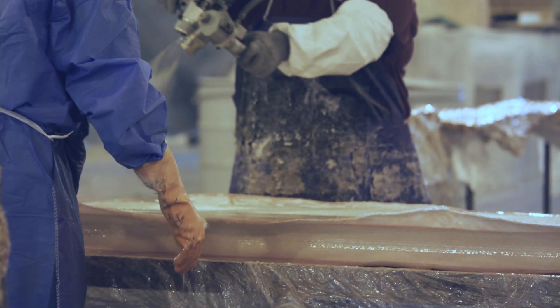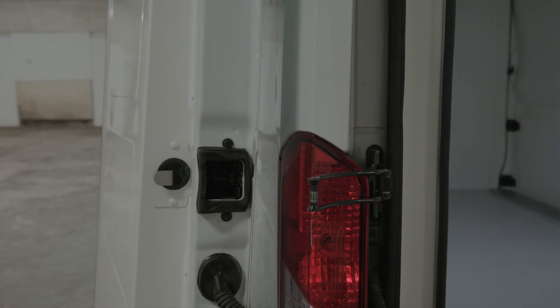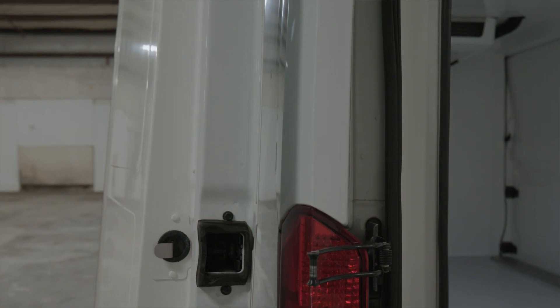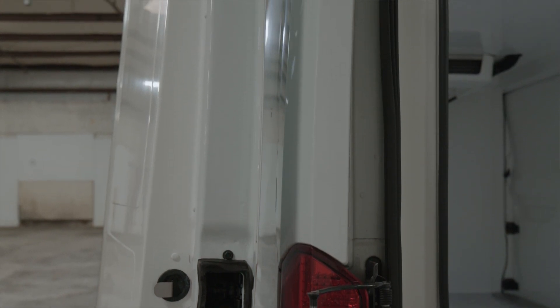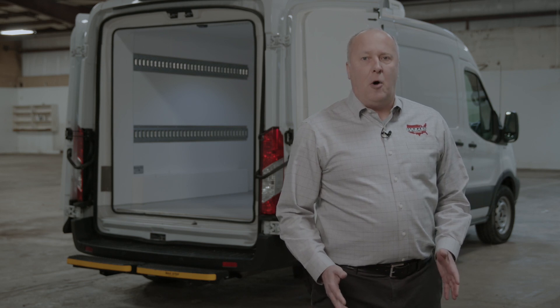How did we achieve this? We eliminated spray foaming directly to the interior of the van. Our composite panels create a moisture barrier and deliver better thermal performance. In an independent study, our solution outperformed foam-in-place competitors by up to 40% in extreme conditions.